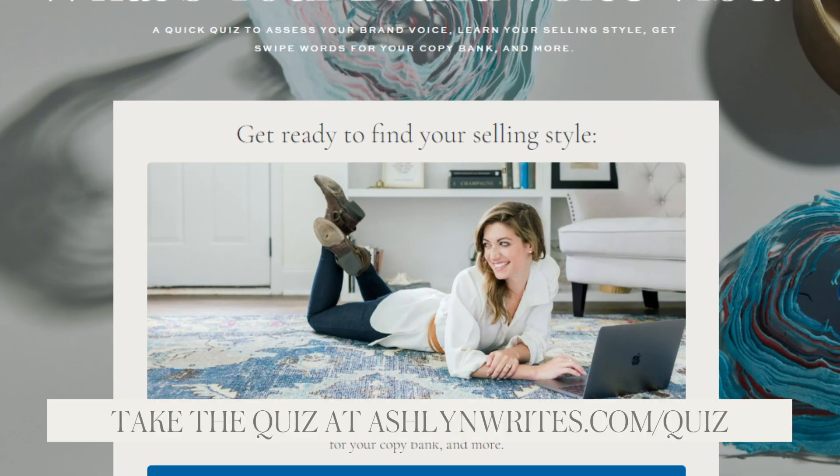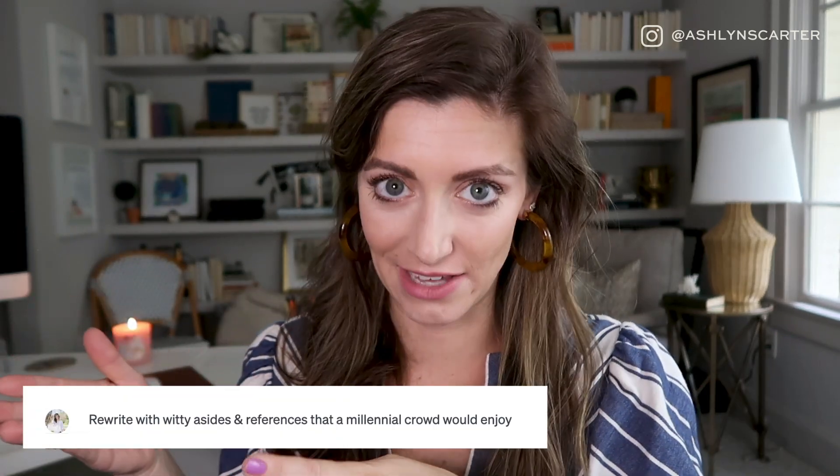If you are clueless on your brand voice and what adjectives would describe yours, I have a quiz that will help you out — go to ashlynwrites.com/quiz, it's free. But if you do know your brand voice and the sound that you want to have, make sure you're telling that to ChatGPT. I'm gonna flip the camera around in a second and show you how I do that. This is an example of the brand messaging style guide that I have in my business — we create this for our clients. If you're a student inside Copywriting for Creatives, pat yourself on the back, you already have one of these. Take these bits and nuggets and tell ChatGPT — copy paste — this is what I want to sound like.